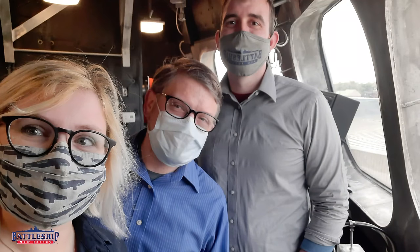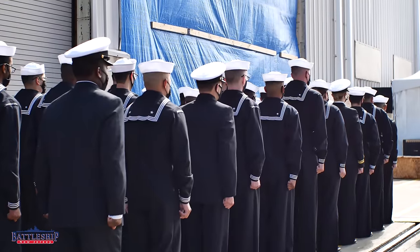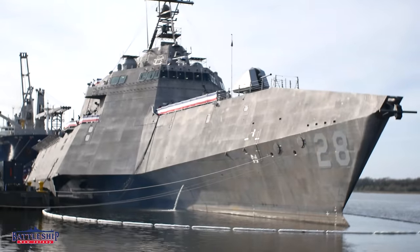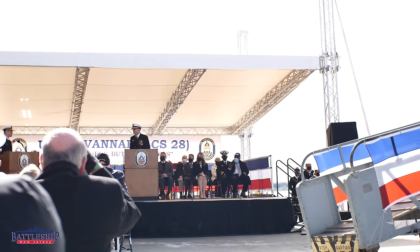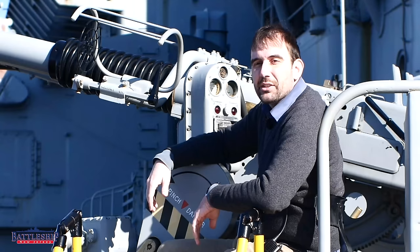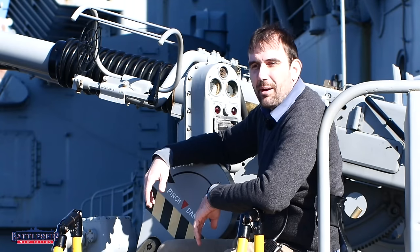Battleship New Jersey's film crew was invited to be part of the press pool for the commissioning of USS Savannah in Brunswick, Georgia in February 2022. As part of that, we got a tour of the ship. This was my first time on a littoral combat ship.